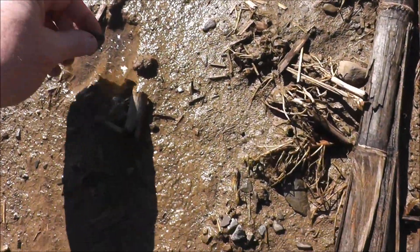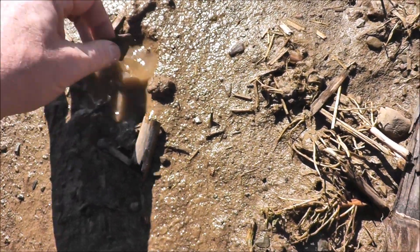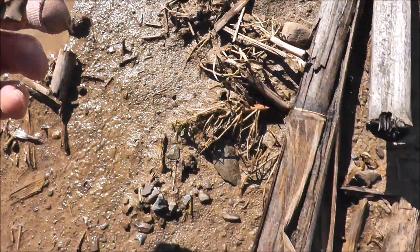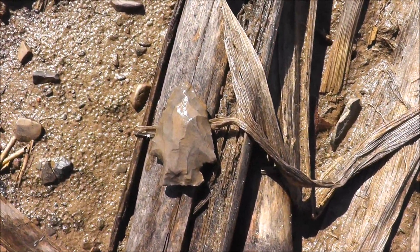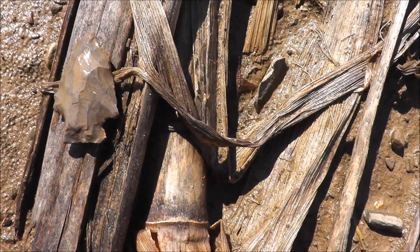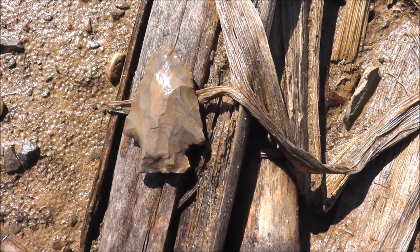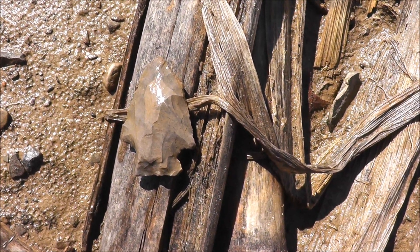I'll clean that up later — maybe I can clean it up here. There's a little bit of a puddle here where a deer actually walked. Yeah, I'll take those all day, that's a good one. Nice little corner notch, side notch, whatever — it appears to be my first find and it's all there.